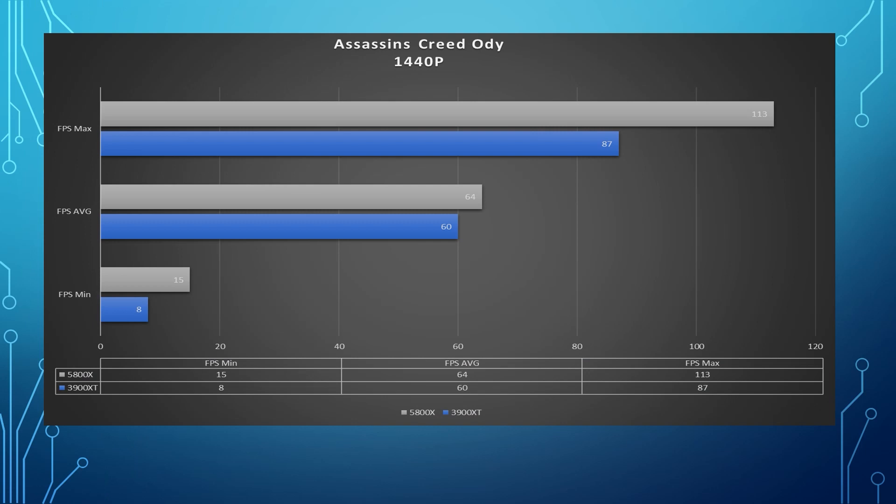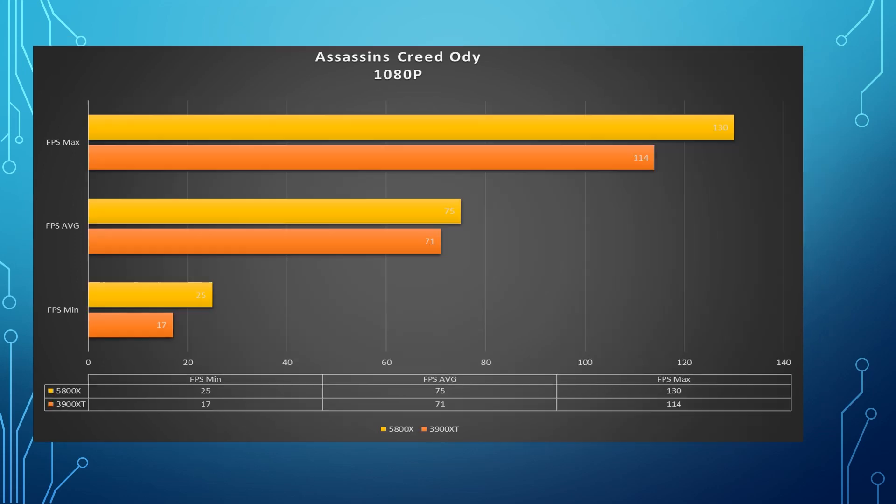At 1440p, Assassin's Creed Odyssey at ultra settings: the max FPS for the 5800X was 113, and the max for the 3900 XT was 87. The average FPS for the 5800X was 64, and the average was 60 for the 3900 XT. There's a little bit of an increase — a couple percent. At 1080p, the max FPS for the 5800X was around 122, and for the 3900 XT it was 114. The average FPS was 75 for the 5800X and 71 for the 3900 XT — still within about four or five FPS.